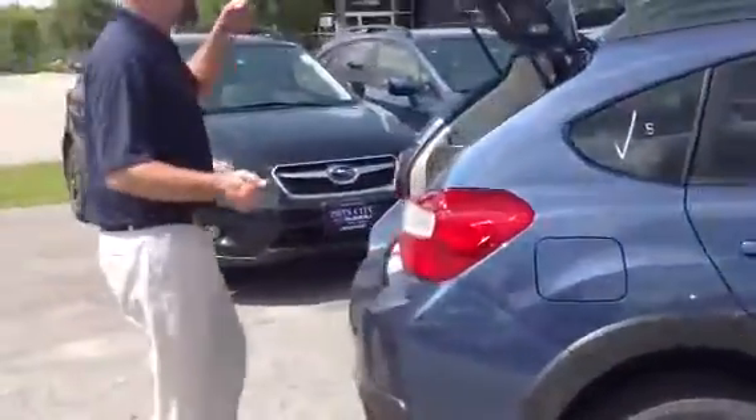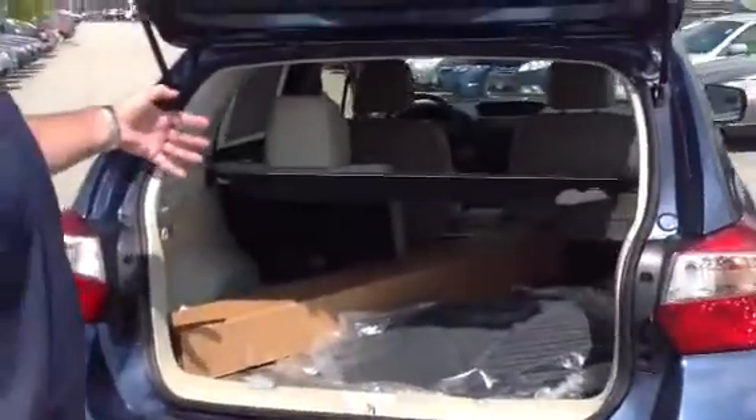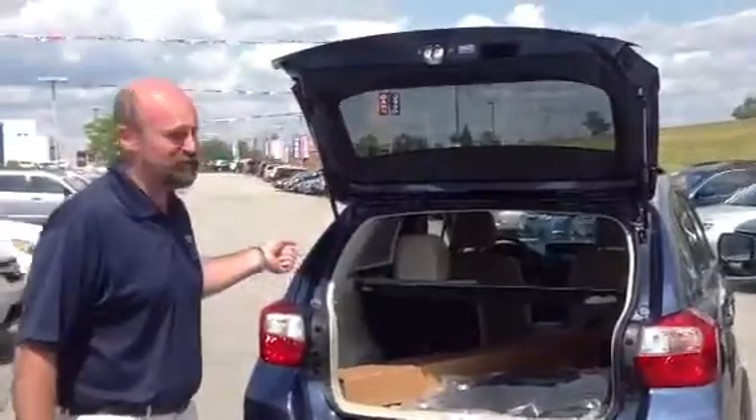As with most of the Subarus, lots of cargo space. Even in this car with the rear seats folded up, you can see there's plenty of room. Or if you do need to fold the seats down, you get a lot more cargo space in that room as well if you need.